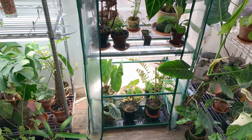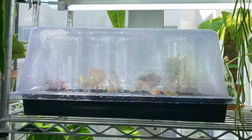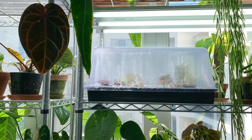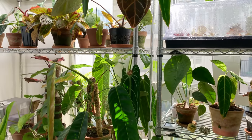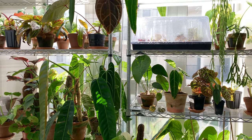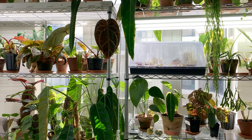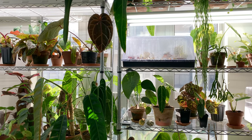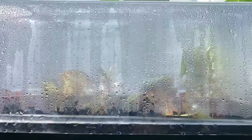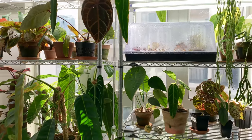Jake also uses propagation trays with plastic covers for begonias, which seem to be doing well. He collects plants for the collectible component and the challenge of cultivating in Southern California plants you'd only find in Indonesia. For plants in closed shelves — like his begonias — he doesn't get to enjoy the aesthetics until he takes the lid off, which he does regularly. Followers on Instagram know he loves taking his plants out and photographing them.